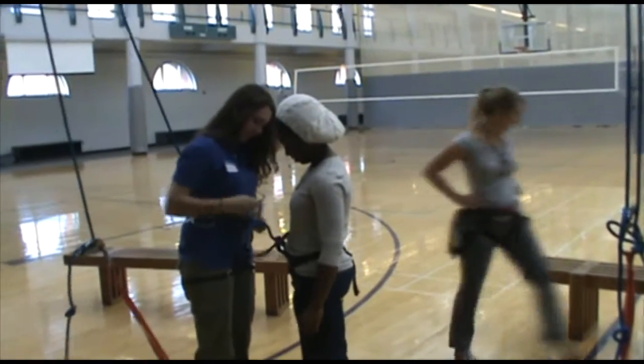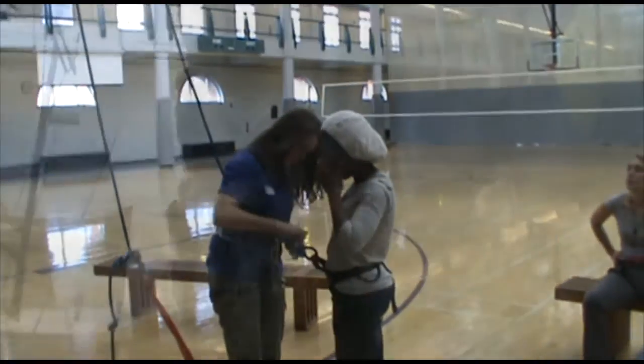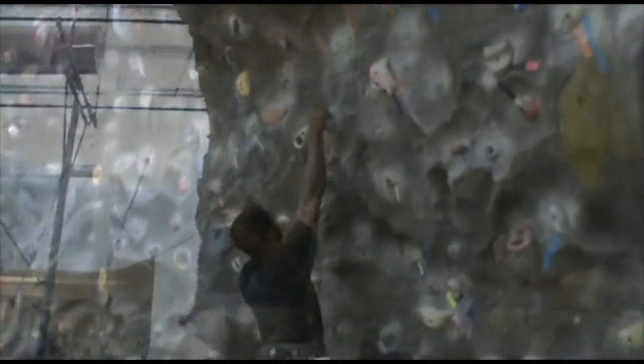Once you have your harness and shoes, it's time to head out to the wall and start climbing. Look for anyone in a purple shirt to help you get started.